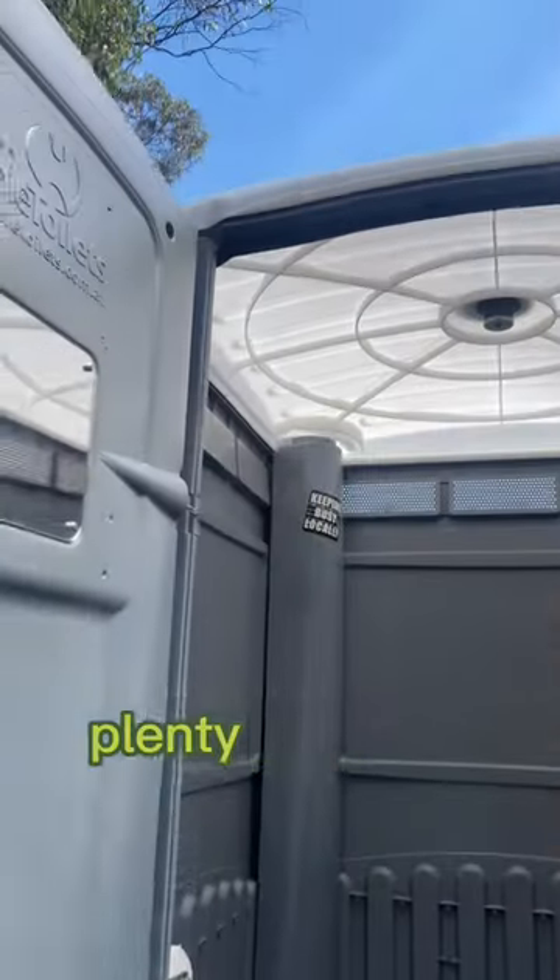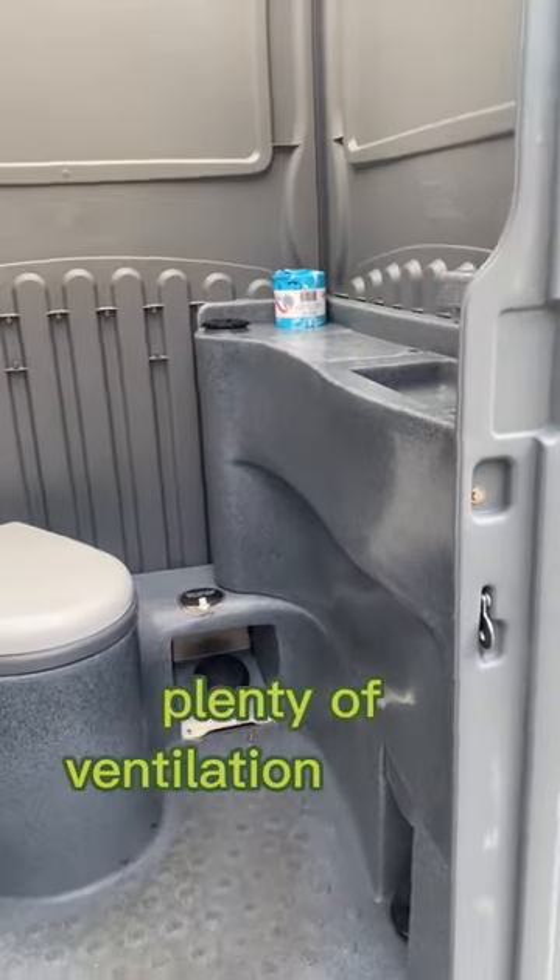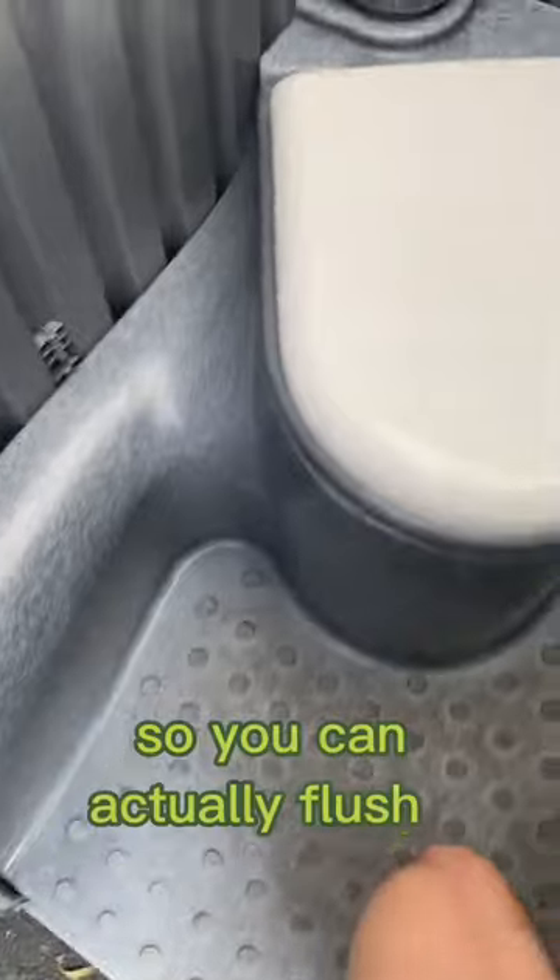Now it was a beautifully clean loo, plenty of toilet paper, plenty of ventilation, and there's a foot pump so you can actually flush it.